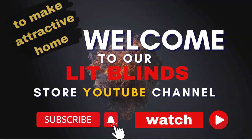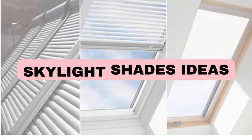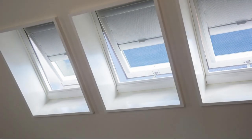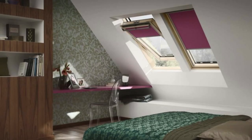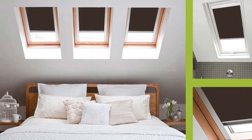Get 50% off with free shipping when you order online. Lit Blinds Store Skylight Shades, also known as Skylight Blinds or Covers, serve as elegant and functional additions to any space, seamlessly merging aesthetic appeal with practical benefits. These shades are specifically designed to enhance the ambience of rooms with overhead windows or skylights, allowing individuals to control the amount of natural light streaming into their living or workspaces.